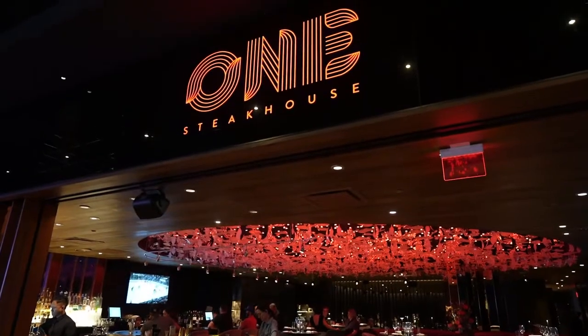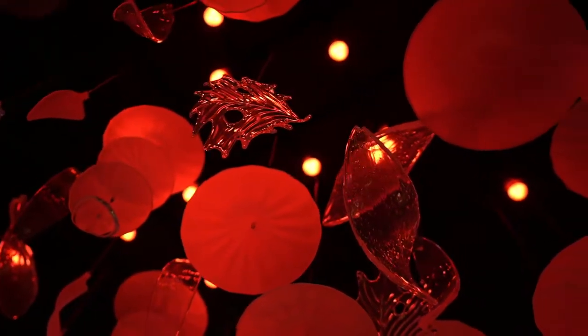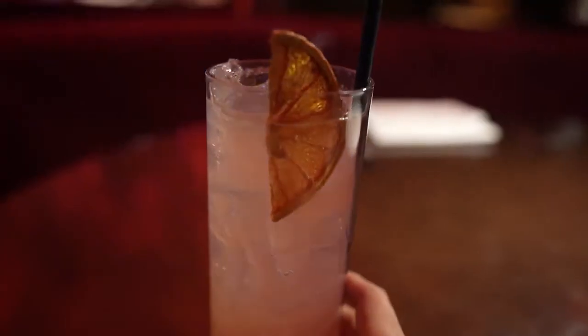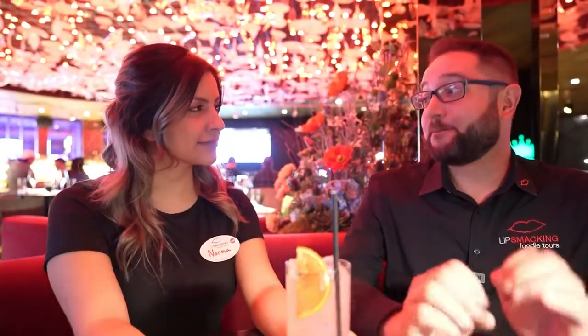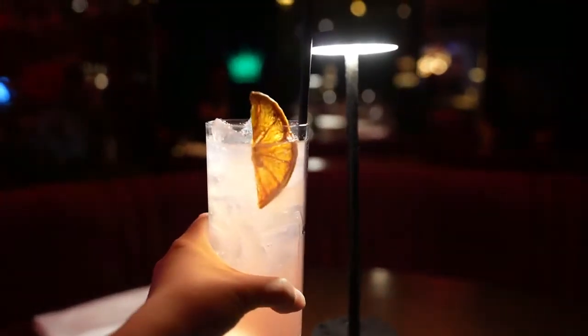Welcome to One Steakhouse — this is a place the who's who in Vegas have been finding out about and coming to. We're starting with an absolutely incredible, slightly classic cocktail: their variation on a Paloma. It's got Fever Tree Grapefruit Soda, Casamigos Blanco Tequila, fresh squeezed lime and grapefruit to finish. The grapefruit definitely just pops out at you right away. I don't taste the tequila — that's so dangerous. Very good, reminds me of summer.